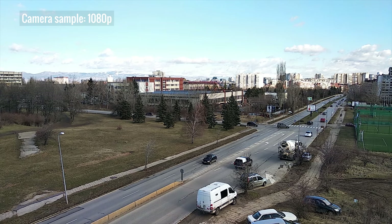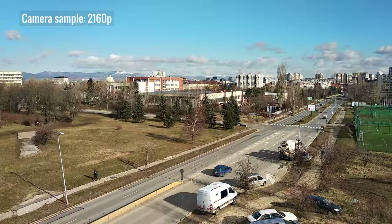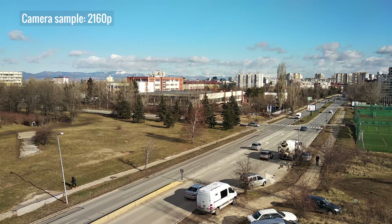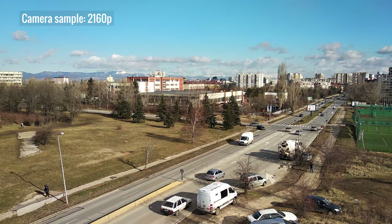Videos can be taken in 4K as well as 1080p, a rarity for a phone at this price. 4K videos are really nice — there's plenty of detail, low noise, good colors and contrast, and above average dynamic range. We only wish the sound quality was better.